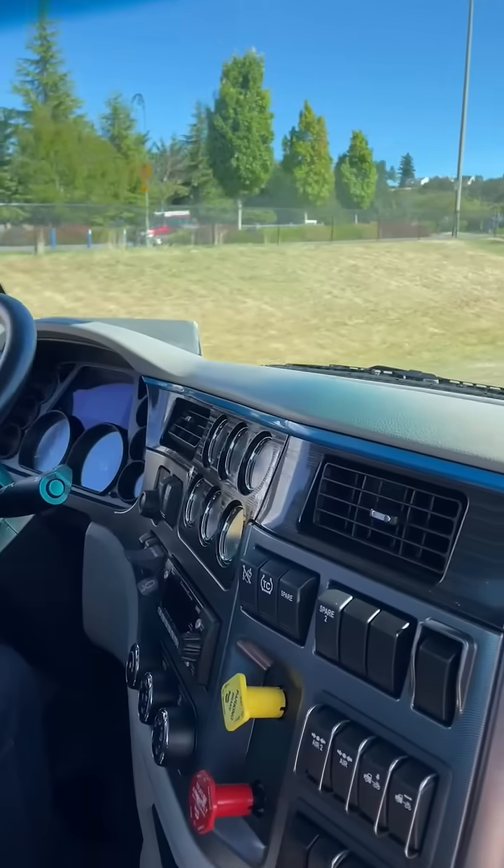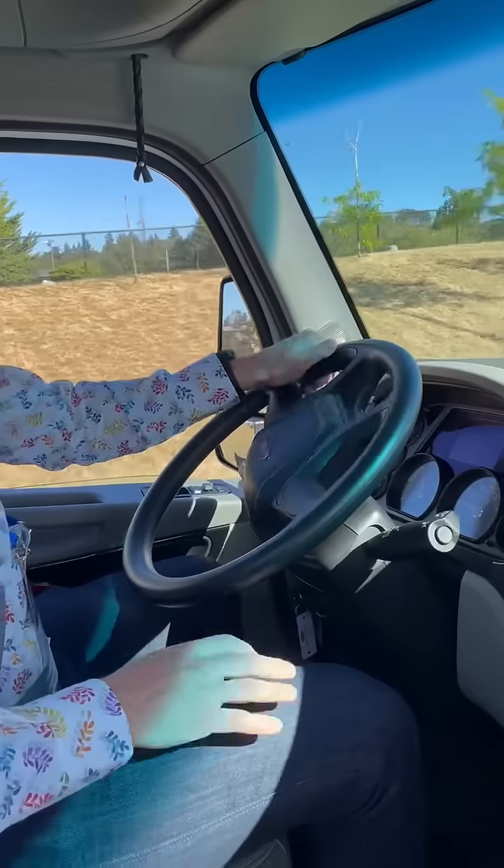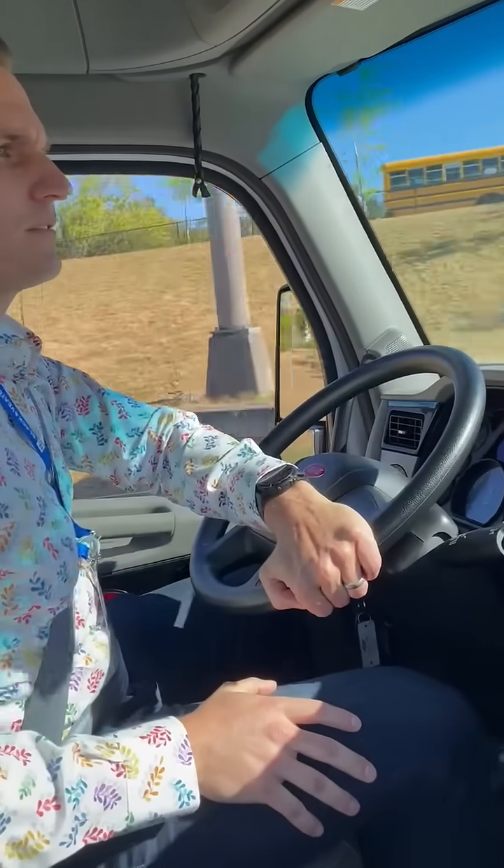It's a direct drive, so it's got a high and a low around 30 miles an hour. It kicks into high. But for the most part, smooth — no transmission.